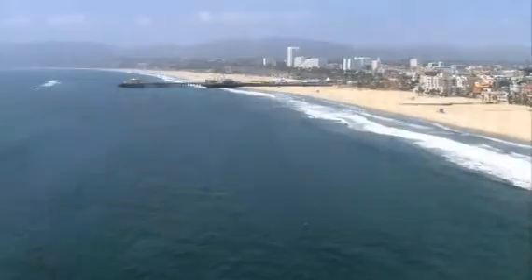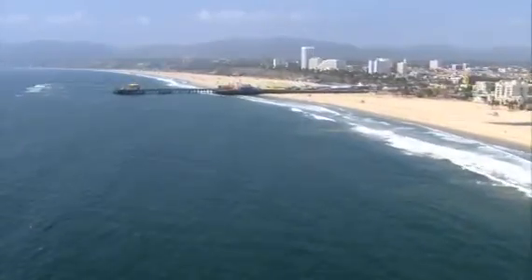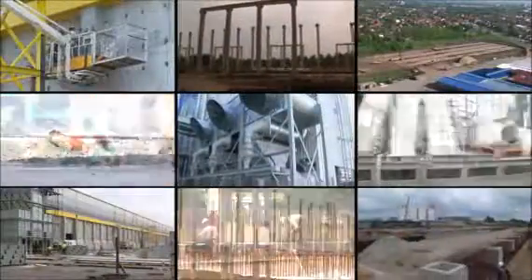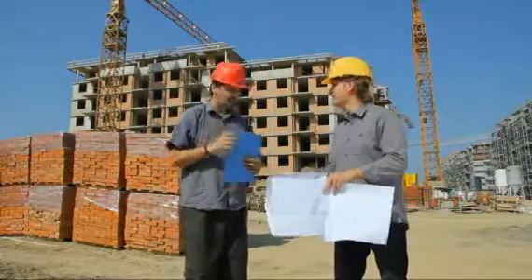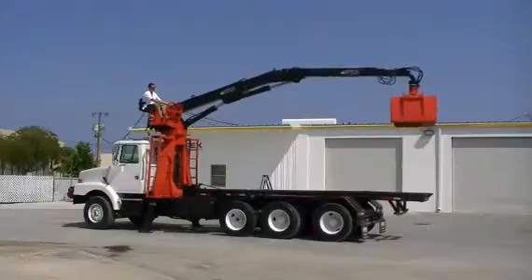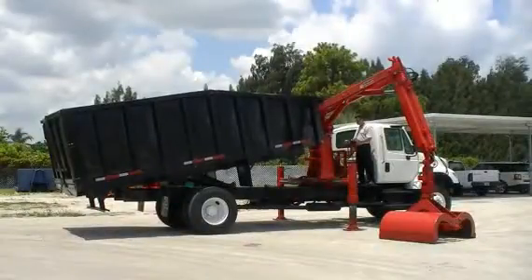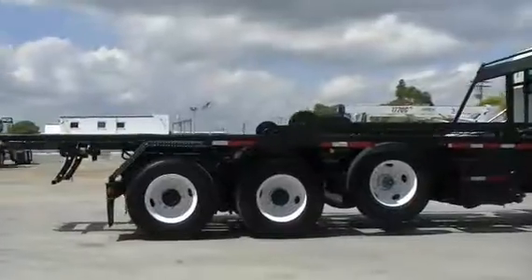From Manhattan, all the way to the California coastline, America is ready to work. At Apex, we get that. So we're working every day to bring you high-quality, dependable trucks. Trucks you can count on to get the job done.